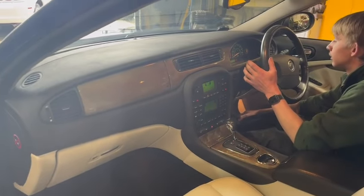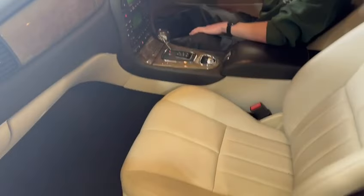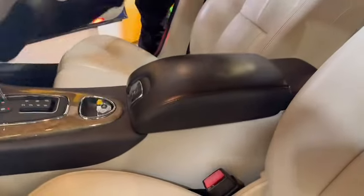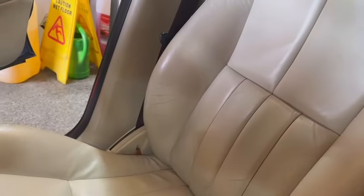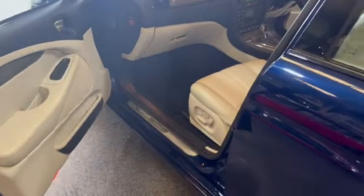Obviously do your homework and check it all out for yourself, but nice and tidy dashboard, lovely center control area. Passenger seat is nice and clean, armrest is good. The driver's bolster — yeah, very good. Just a tiny bit of cracking but very minimal.